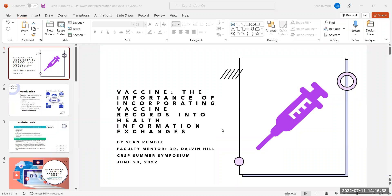Hi, my name is Sean. I'm a second year student at Gutman Community College, and my research advisor is Dr. Dalvin Hill. The topic is the importance of incorporating vaccine records into health information exchanges.